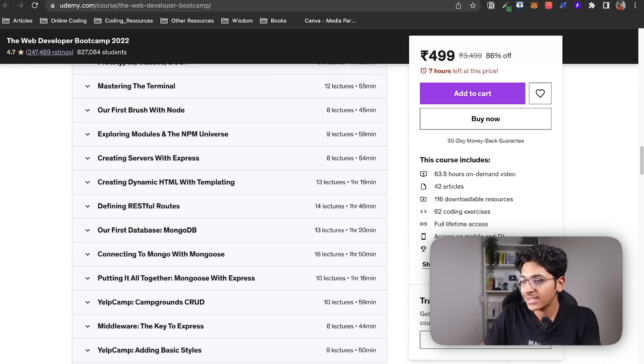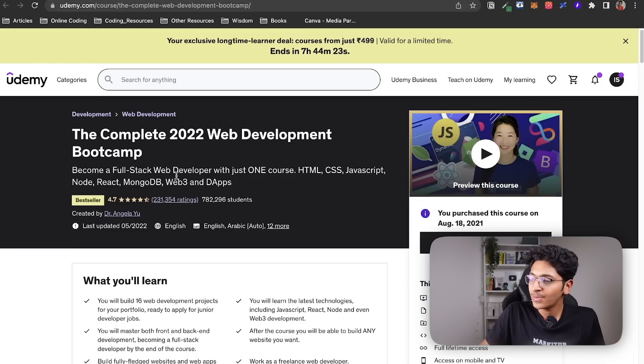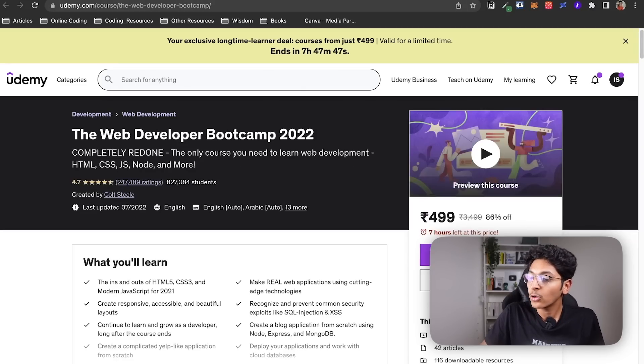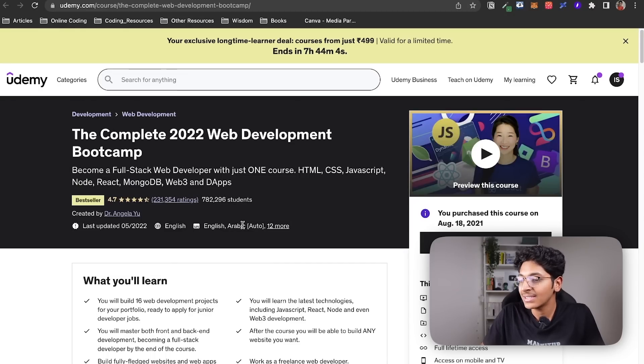If you look at the number of reviews, there are about 231k ratings on one and about 247k ratings on the other — pretty much the same. But I think Angela Yu's course particularly stands out because it is more recent and covers more popular technologies, while the Colt Steele course is older. Even though they have tried their best to keep it up to date with the latest technologies, it still hasn't fully caught on.